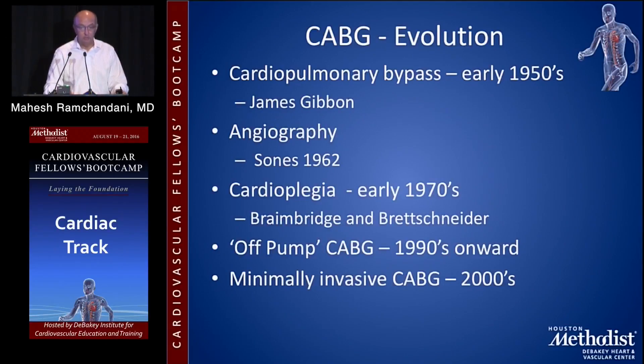The evolution of CABG really goes back to the early 1950s when James Gibbon invented the cardiopulmonary bypass machine. That's a fascinating story in itself, and there was a lot of industry involvement — IBM was involved in it. Angiography by Sones in 1962 was obviously very important, and then cardioplegia in the early 1970s. Mark Brainbridge at St. Thomas' in London and Brettschneider in Germany were really instrumental in the development of cardioplegic solutions, with a newer formulation brought into the mainstream by Pedro del Nido at Boston Children's.